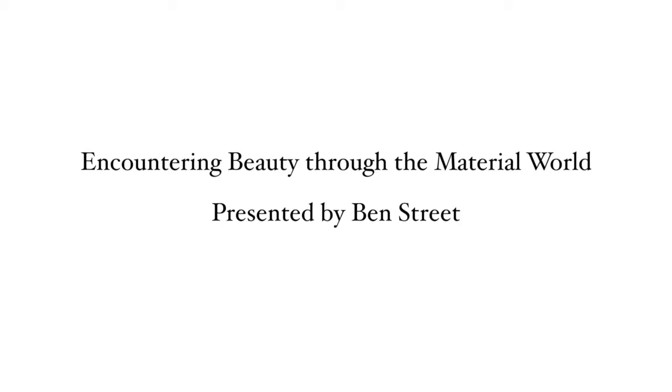Hello, I'm Ben Street. I'm an art historian based in London and I'm very happy to be here with Masterpiece talking about materials. This month I've chosen to talk about wood.